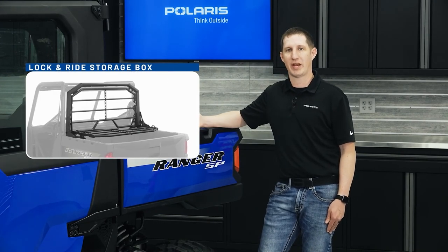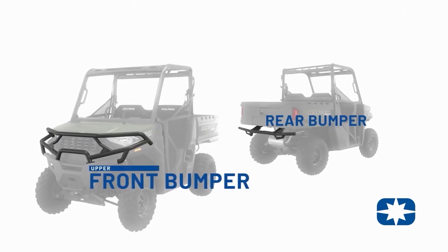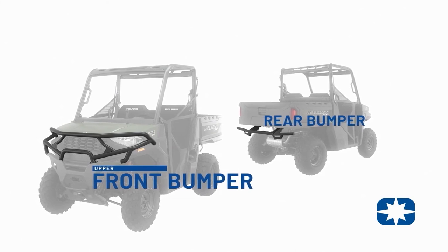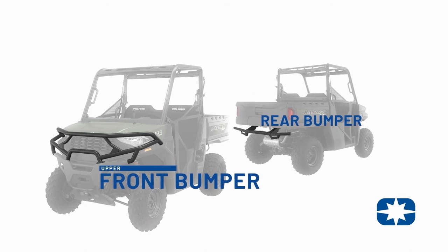headache racks to protect the rear panel, and the bed extender to add additional storage area. Our upper front bumper and rear bumper are popular options and provide protection for the headlights and front fenders as well as the tailgate of the vehicle.